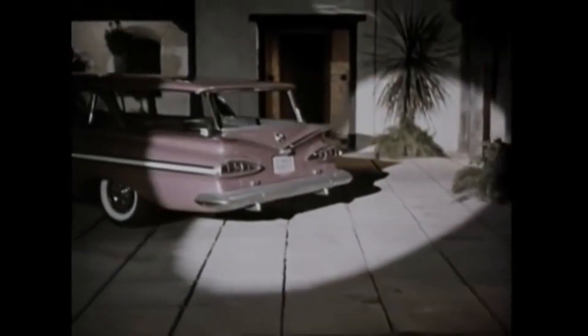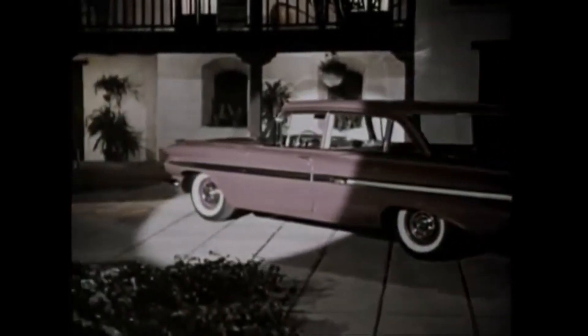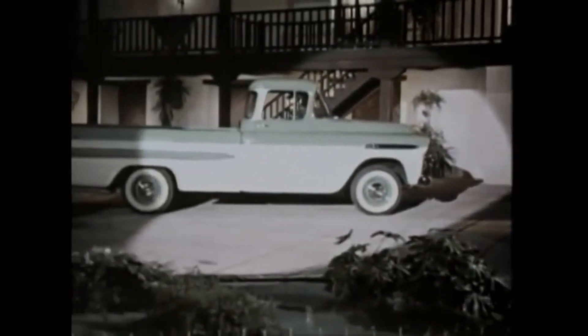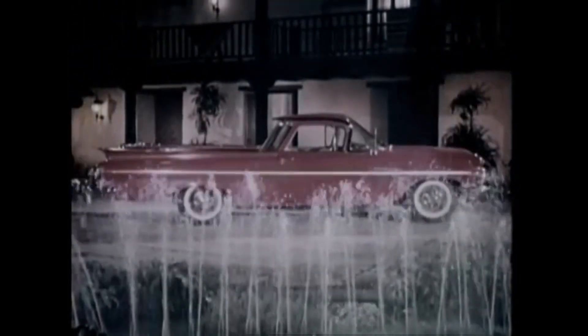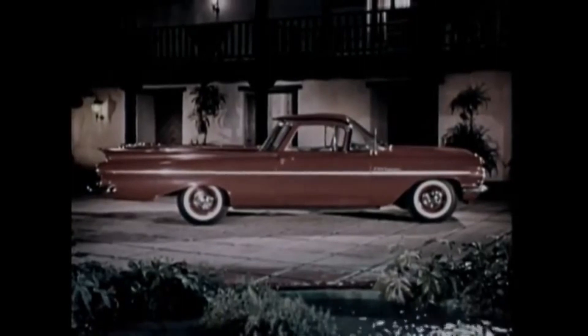The beauty of the Chevy Shape for '59, the brawn of the Task Force line, now wedded to bring you the exciting El Camino — Chevrolet's all-new El Camino.